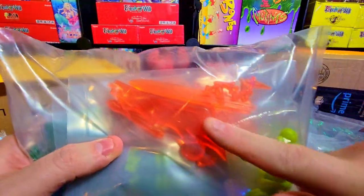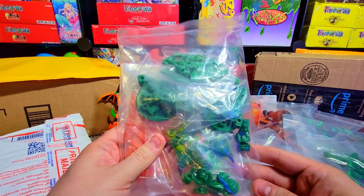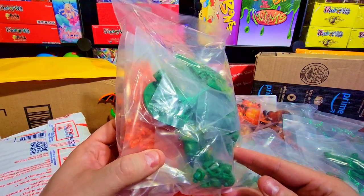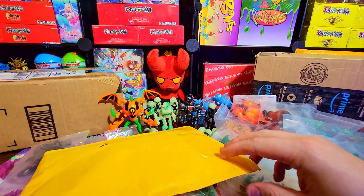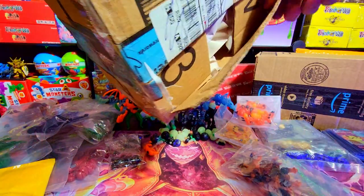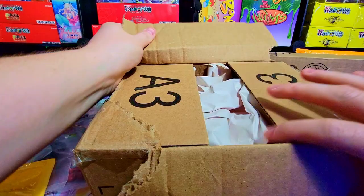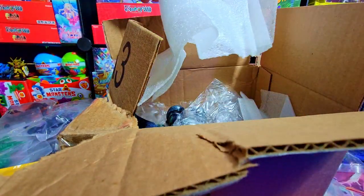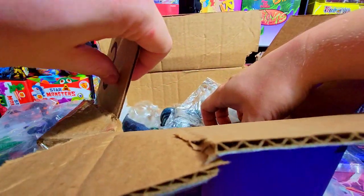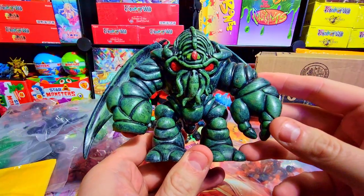Very excited to build especially with the translucent pieces - it's going to be awesome. There's a lot going on, it's going to be crazy. I'll need a night and a half to build this guy. All right, let's clear some room. Next box - I told you guys I got some really cool, interesting ones and I gotta be extra careful with this one.